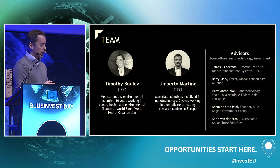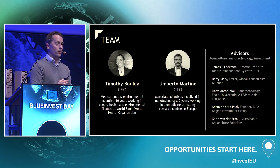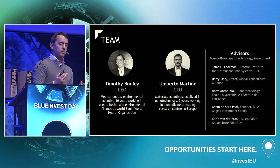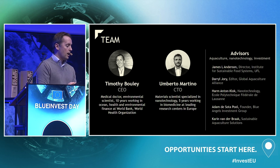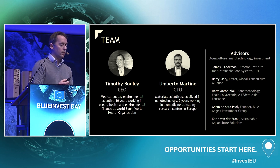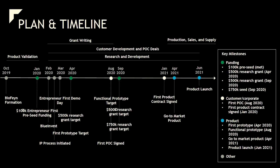Why us? We have an excellent team. My co-founder, here in the audience, is a materials engineer with a PhD in nanoscience who spent the past five years developing nanocapsules for cancer medicine at leading research centers in Europe. I'm a medical doctor and environmental scientist who has authored over 40 reports on environmental topics, global health, infectious disease, aquaculture, and fisheries, and spent the past 10 years at the World Bank financing many of these same issues. We also have an excellent advisory team spanning aquaculture, nanotechnology, and innovation.